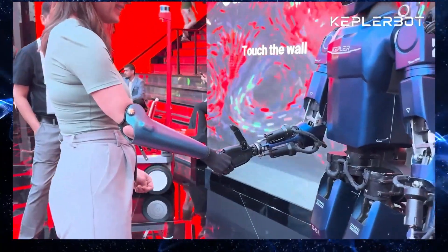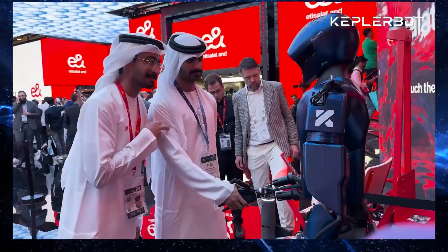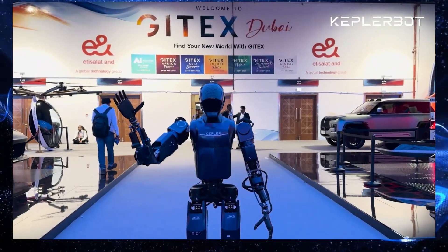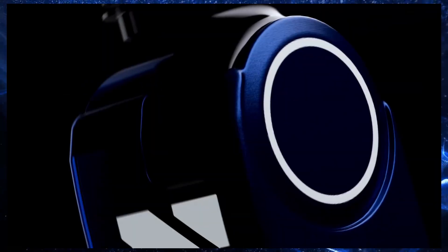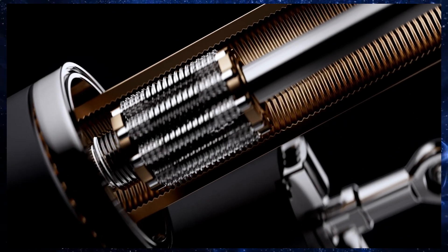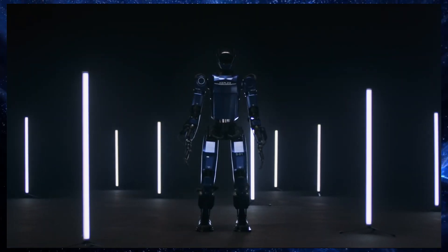The Forerunner K2 is being hailed as a game changer. It's a full-sized general-purpose humanoid robot designed to work alongside humans in all sorts of environments — think manufacturing, logistics, even high-risk operations. The K2 builds upon the success of its predecessor, the K1, which was released back in 2023, and boasts impressive upgrades in both hardware and software.